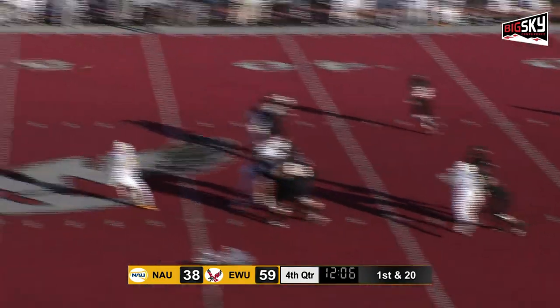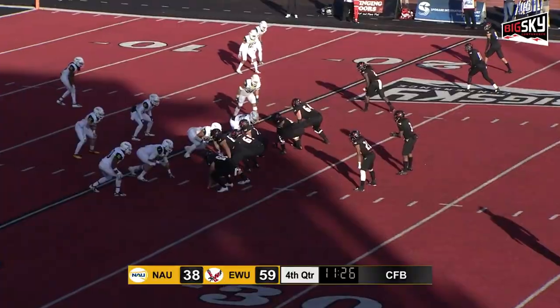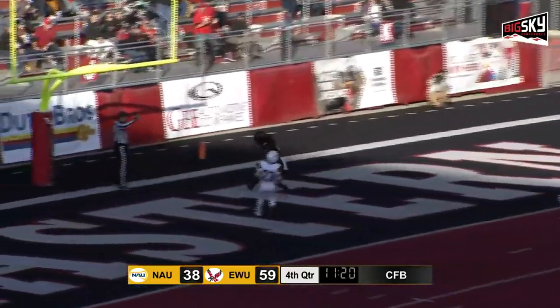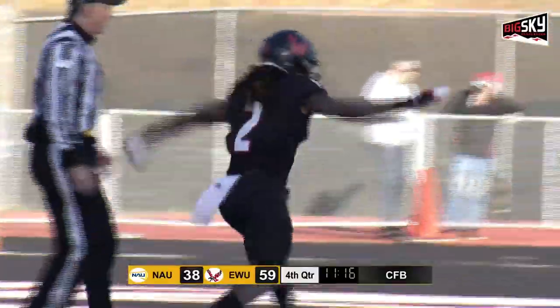Verrier with all kinds of time down the middle — wide open, and a great catch down there. Looking for more here, second down and eight. Into the end zone, wide open as the defender fell down. And it's a touchdown for Jason Williams.